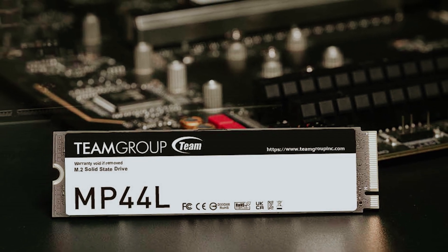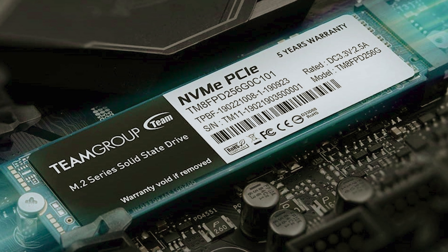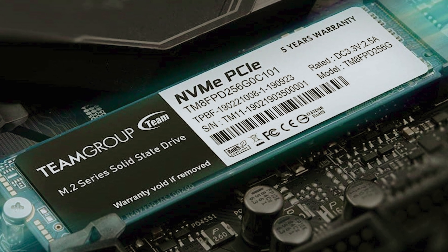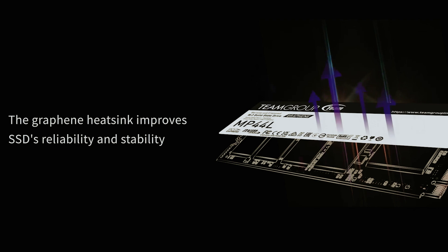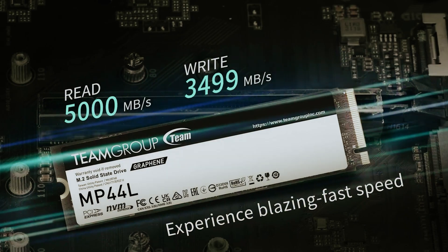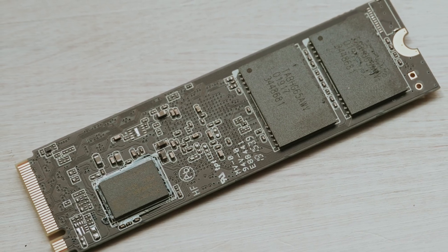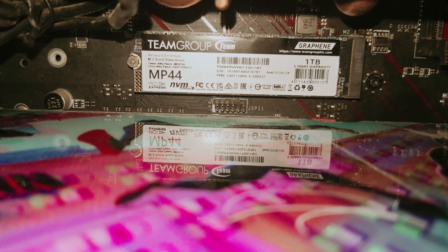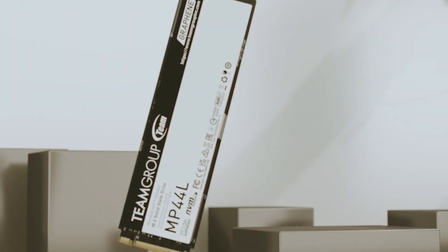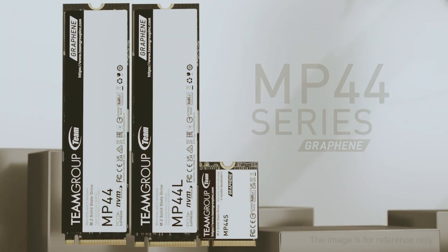In summary, the Team Group MP44L SSD stands out as a practical and efficient upgrade for anyone looking to enhance their device's storage capabilities. By choosing this SSD, you not only ensure faster load times and improved performance, but also make a savvy investment that caters to your budgetary needs. Whether you're immersed in the latest titles or multitasking on various applications, the MP44L is designed to keep up with your digital lifestyle.